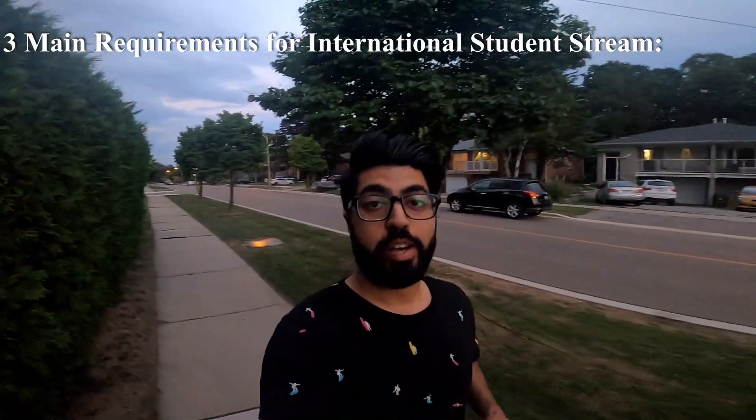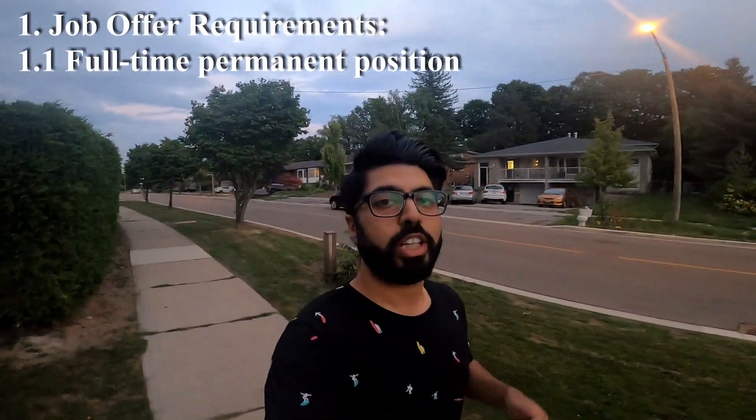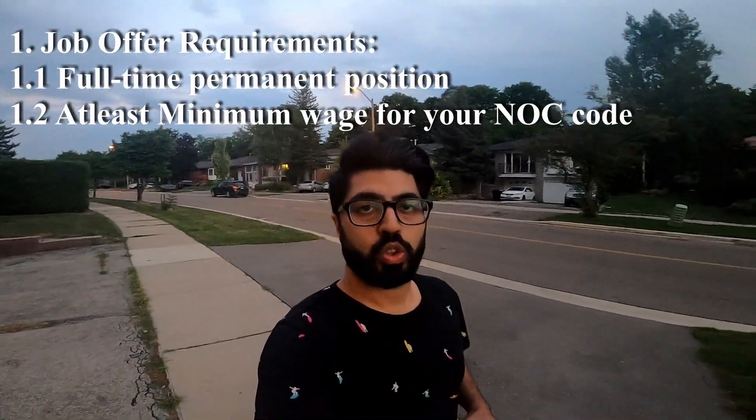There are three main requirements: Job Offer Requirements, Applicant Requirements, and Employer Requirements. For Job Offer Requirements, your position must be full-time permanent — not seasonal or 8-month contracts. The second requirement is that your wage must be more than the minimum wage according to the Job Bank website and the NOC code for your position. These requirements are generally not too difficult to meet if you are working at a gas station.